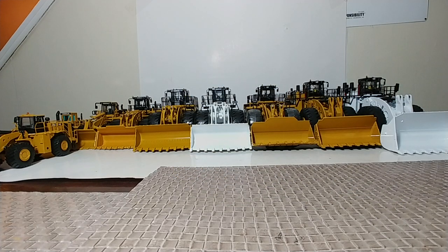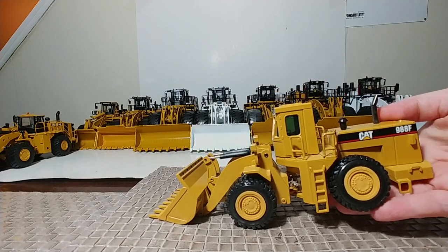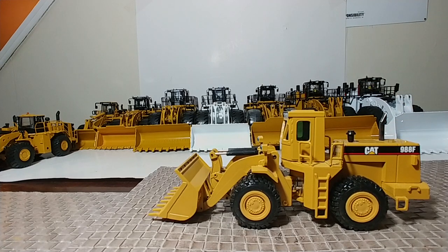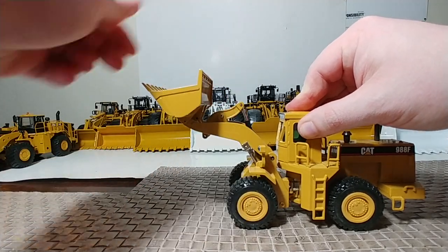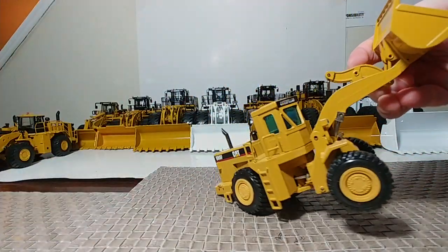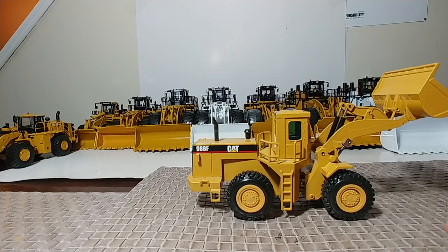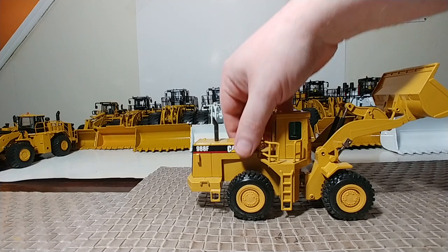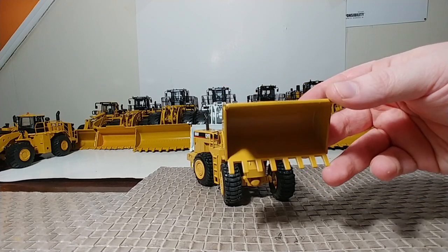If you wanted a slightly better 988 around the same time period, thankfully the Germans were still around. Here you have the NZG 988F, which overall was a much better model — much more expensive, but with a better range of functionality all the way around. It had a much better bucket, a lot better detail, especially with your handrails, safety railings, and most importantly, a much better and accurately designed front loader bucket.